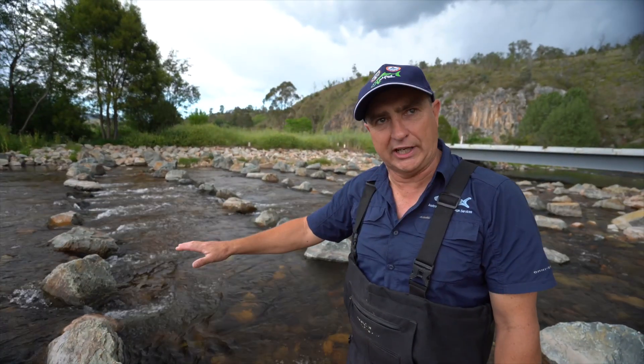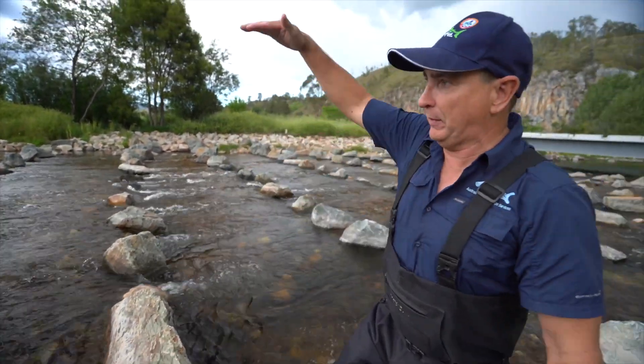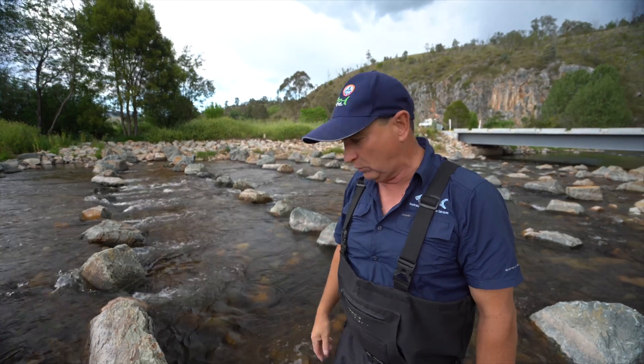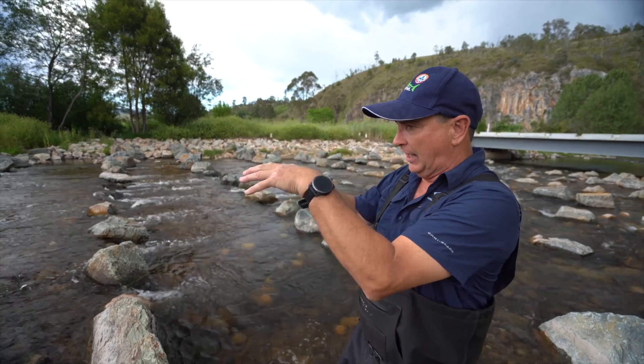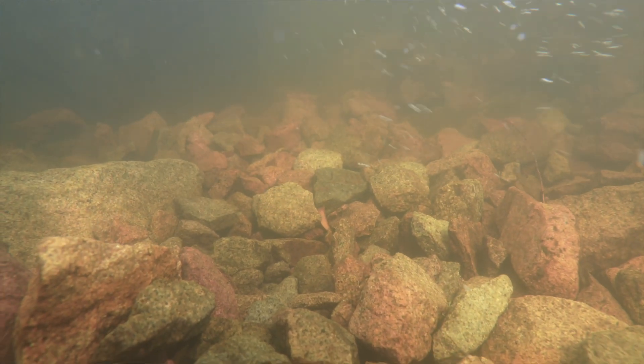What we've used is really quite large rocks. This rock here is probably about as tall as I am — so about 1.5 to 1.8 metres long — and we buried it into the ground so just the top is showing. Then we've got a fill of rock around the base of this rock to make sure that it doesn't move.